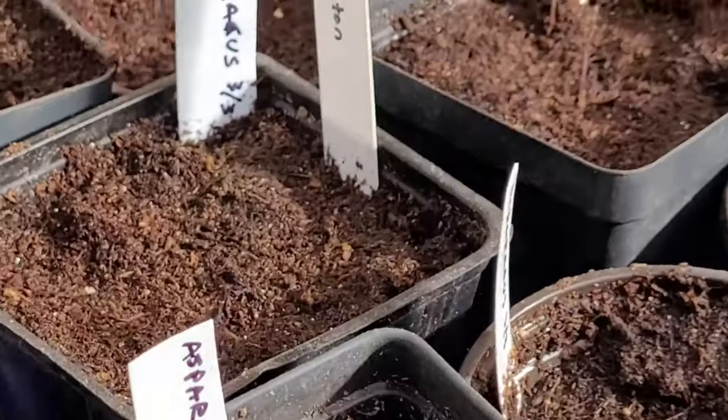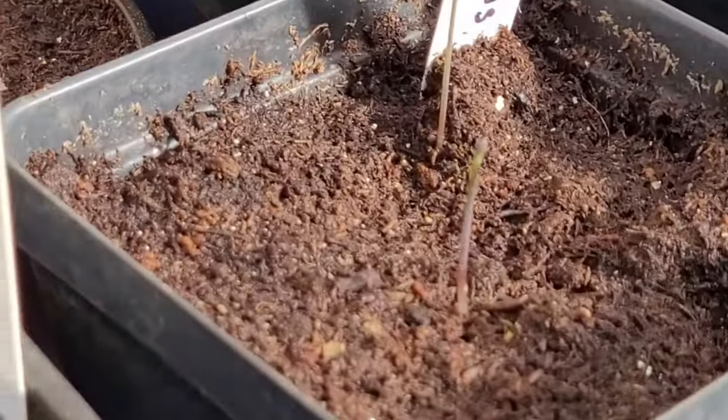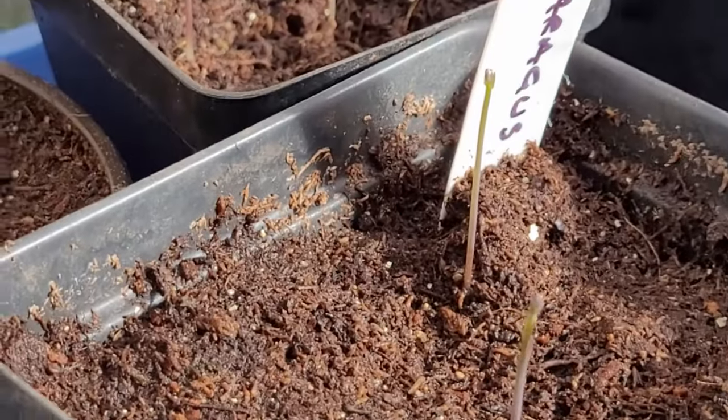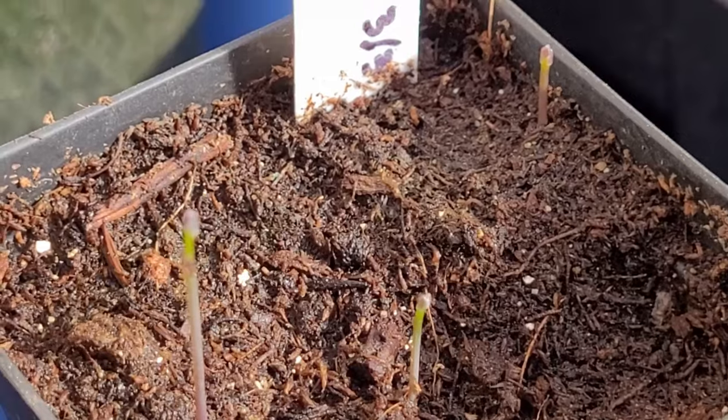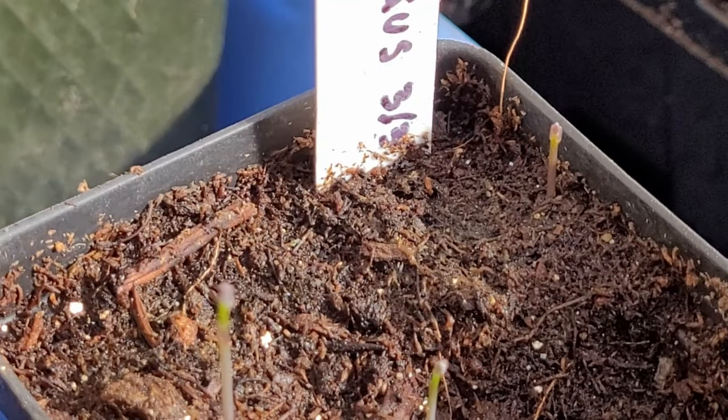One of this year's experiments is asparagus from seed. I've started asparagus beds from crowns before, but this is the first time trying seed. If you've had success with asparagus from seed, let me know your tips and tricks in the comments.